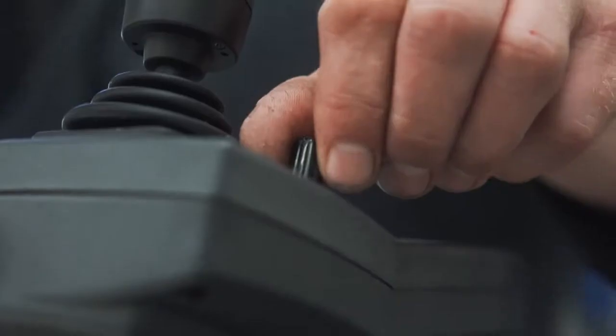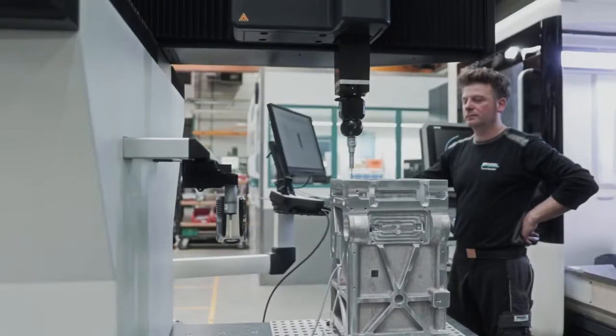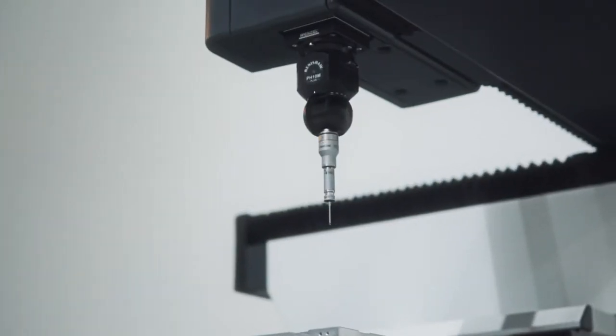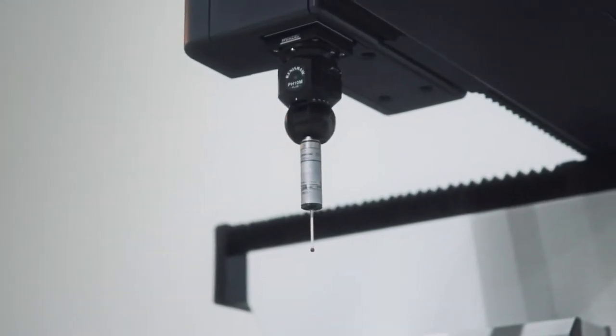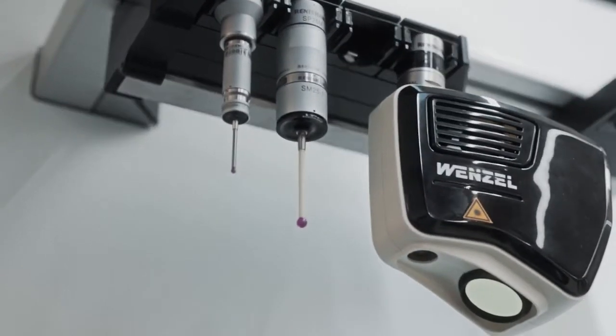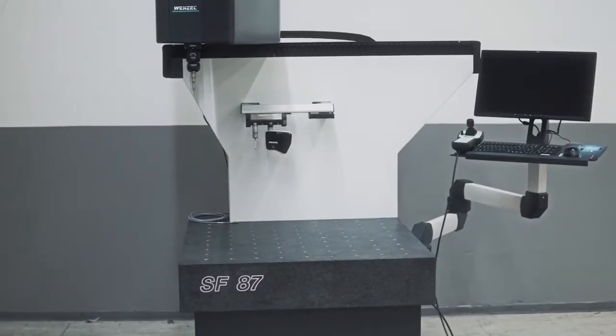The intelligent machine concept has been designed for optimum ergonomics and user-friendliness. With the modular combination options of powerful probe heads and optical sensors, the machine can be adapted to its respective tasks, which leads to considerable increases in efficiency in the measuring and testing area.